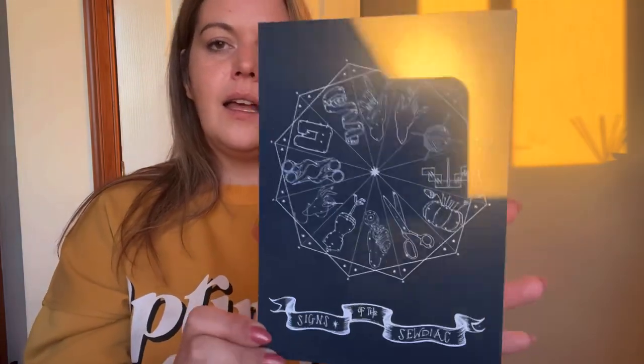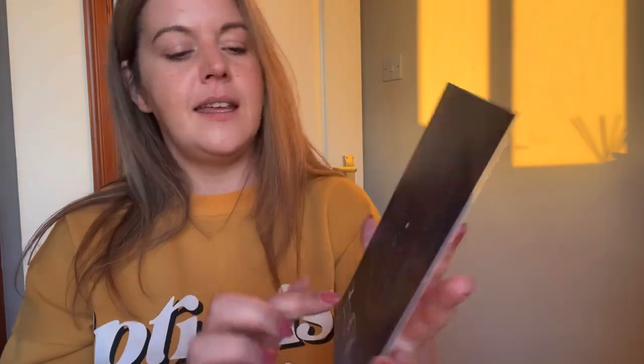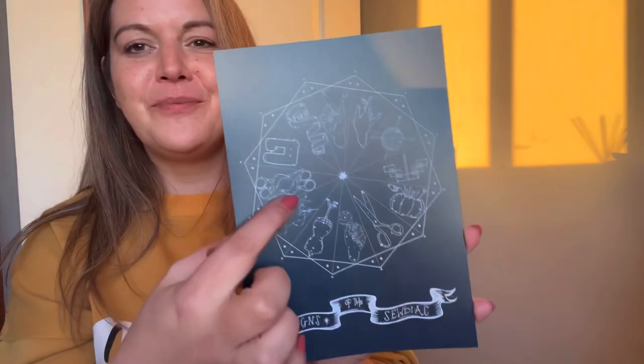This is 'Signs of the Zodiac' and I think it's by Samantha Claridge. You can see it's like a zodiac chart, but instead of your zodiac signs it's sewing — like a hand holding a rotary cutter, hand sewing, the little ubiquitous scissors. That's very cute, going to stick that somewhere. My thread this month is black.